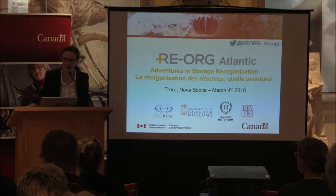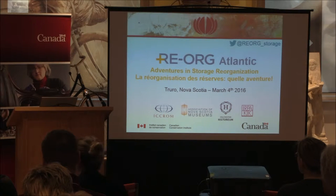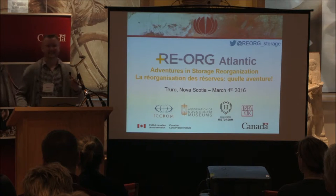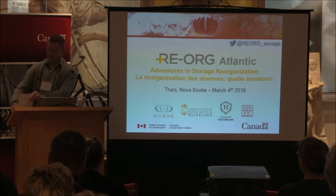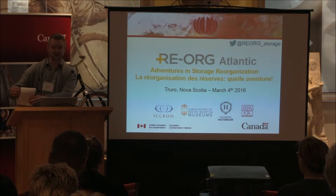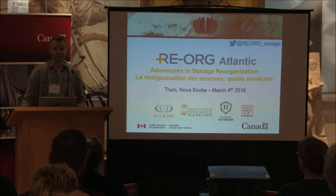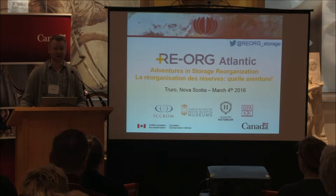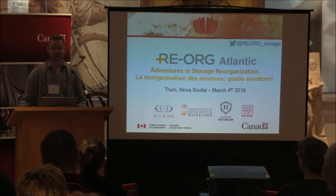Thank you. Good morning everyone. My name is Simon Lambert. I'm a preservation development advisor at the Canadian Conservation Institute. We have a great program for you today — a lot of talk about storage and storage reorganization, creative ideas, and practical solutions.